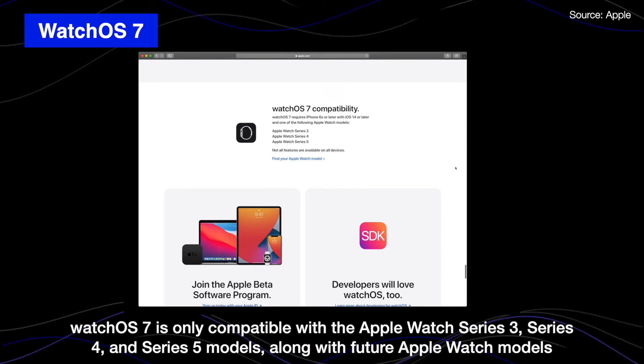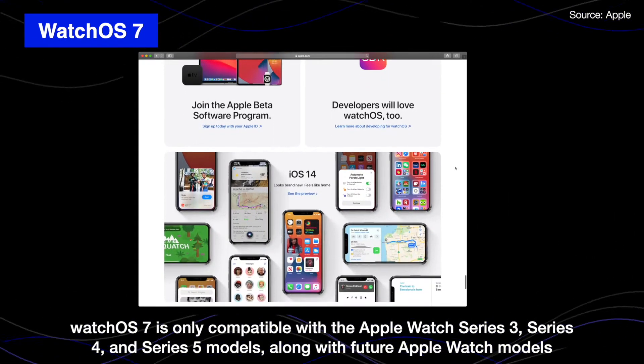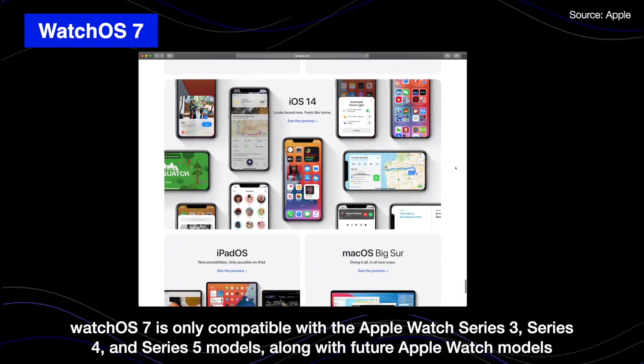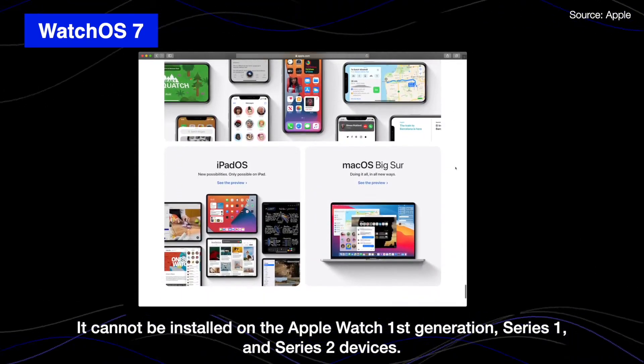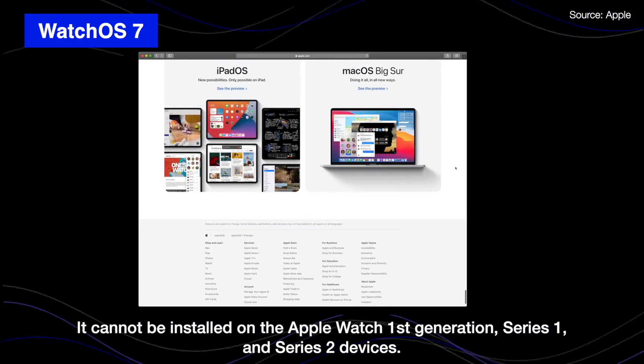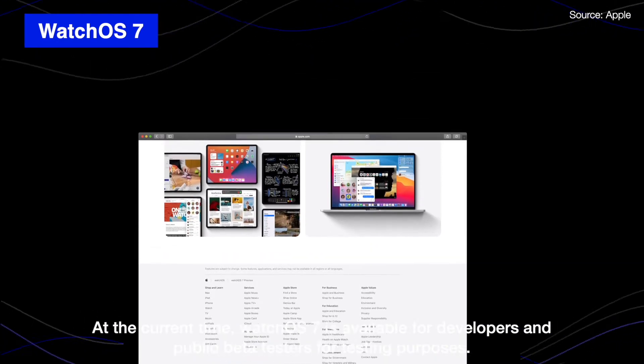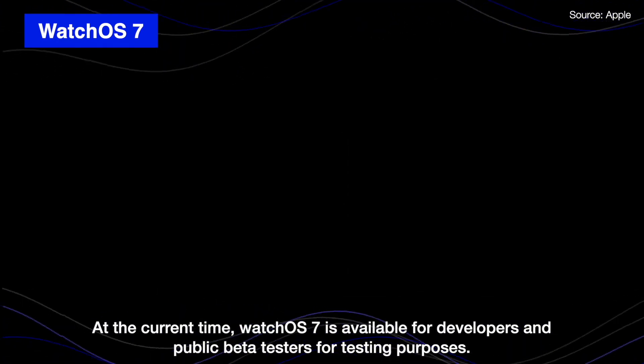Watch OS 7 is only compatible with Apple Watch Series 3, Series 4, and Series 5 models, along with future Apple Watch models. You cannot install Watch OS 7 on the first-generation Apple Watch, Series 1, or Series 2 devices. At the current time, Watch OS 7 is available for developers and public beta testers for testing purposes.